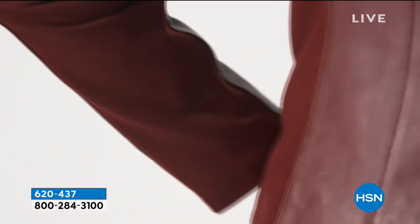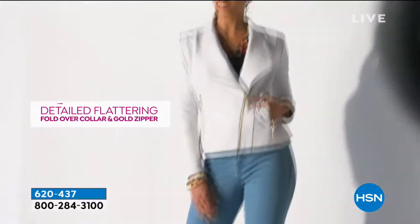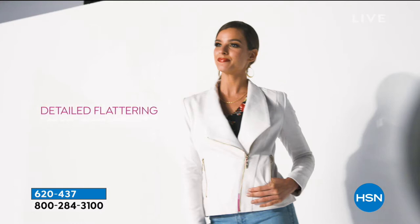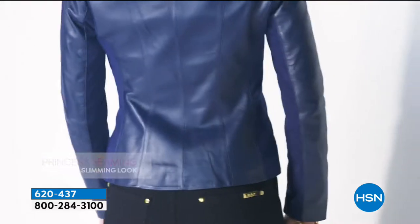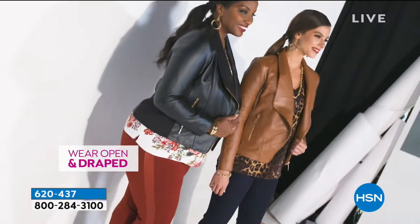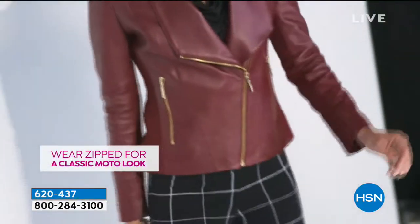She's giving you all of that movement and flexibility in the arm and down the side. Fully lined in that beautiful, gorgeous, luxurious satin. She has all the gold embellishment detail, which is a signature of hers. Princess seaming down the back to draw the eyes in at the waist, give you a really slim, elongated figure and a beautiful moto-style silhouette.